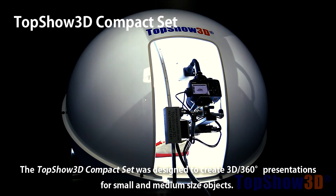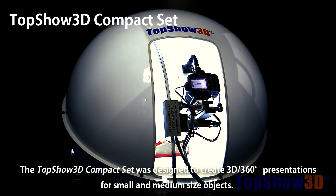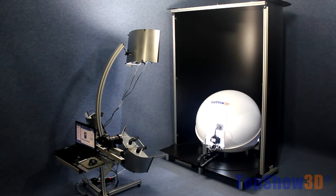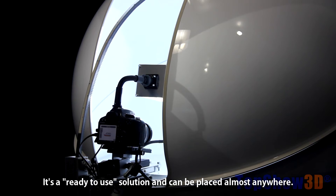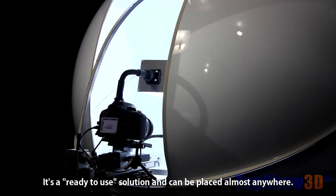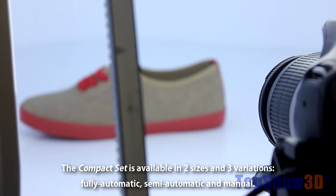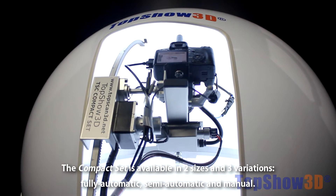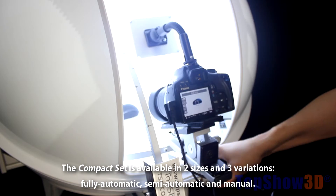The TopShow 3D compact set was designed to create 3D 360-degree presentations for small and medium-sized objects. It's a ready-to-use solution and can be placed almost anywhere. The compact set is available in two sizes and three variations: fully automatic, semi-automatic, and manual.